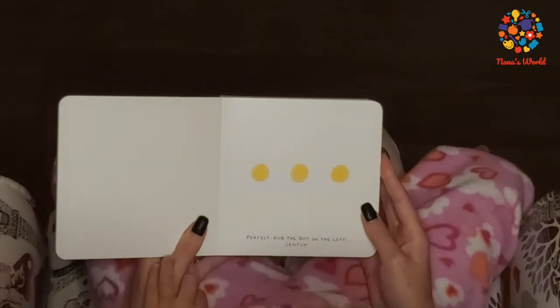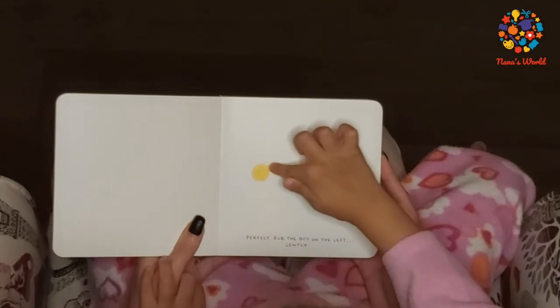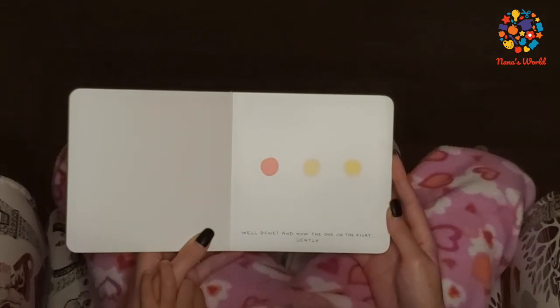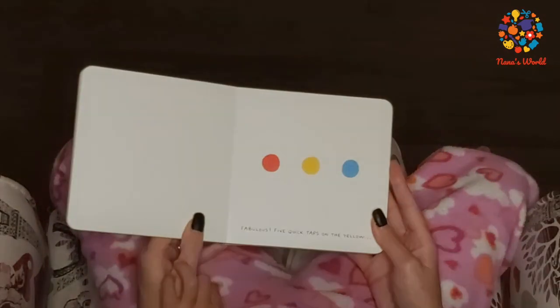Peppa, rub the dot on the left gently. Well done. Now the one on the right. Fabulous!